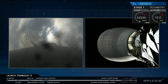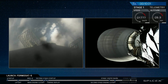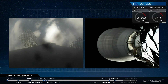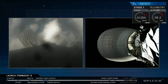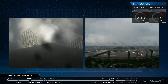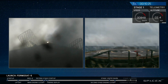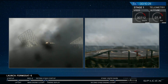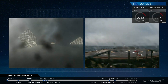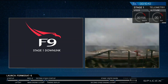The landing burn should be starting in about 35 seconds. Let's keep an eye out for that — that burn is going to last 33 seconds. Stage one is transonic.